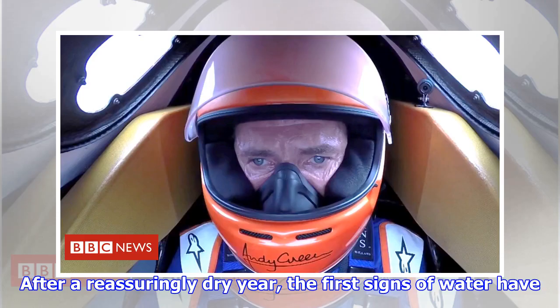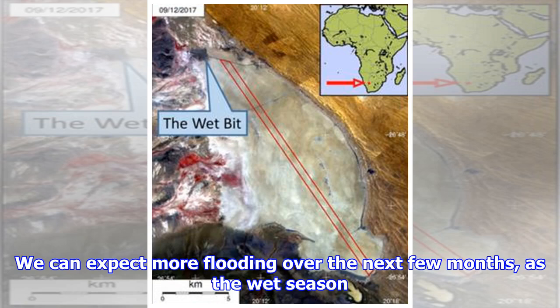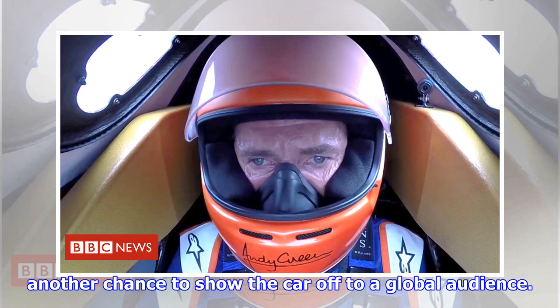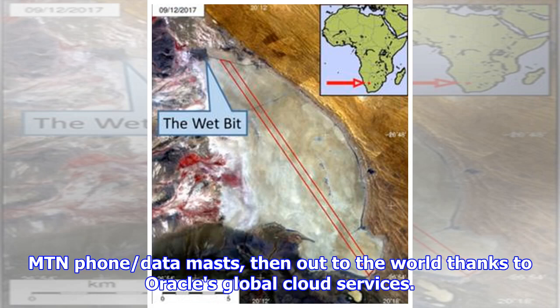After a reassuringly dry year, the first signs of water have just started to appear at the top of Hakskeenpan. We can expect more flooding over the next few months as the wet season repairs and improves the desert surface ready for Bloodhound's first runs next year. As well as testing the car at much higher speeds, Bloodhound 500 is another chance to show the car off to a global audience. We will be testing the live video and data streaming relay through the huge 70-metre-tall mountain phone data masts, then out to the world thanks to Oracle's global cloud services.